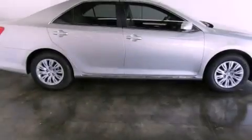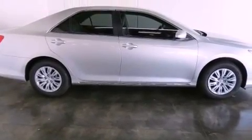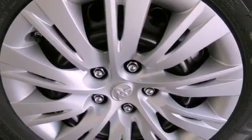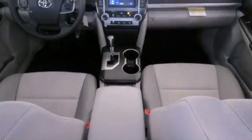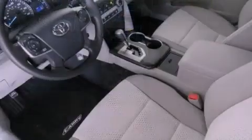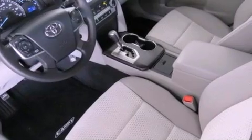All of the following features are included: air conditioning, cruise control, full-power accessories, a CD player, traction control, side curtain airbags, rear seat childproof door locks, a keyless entry system, and a vehicle anti-theft system.